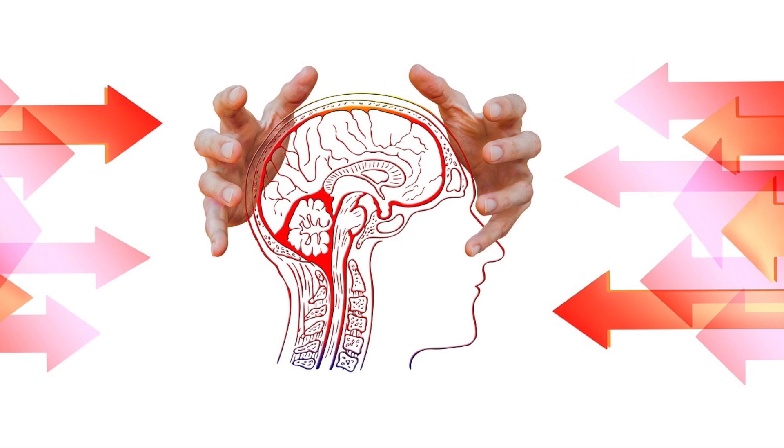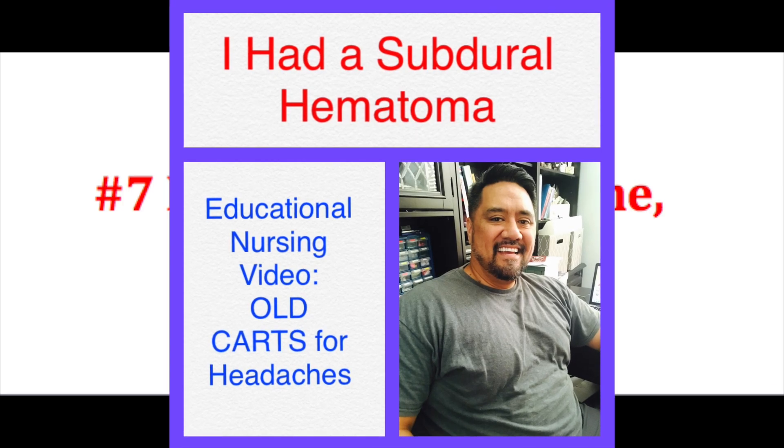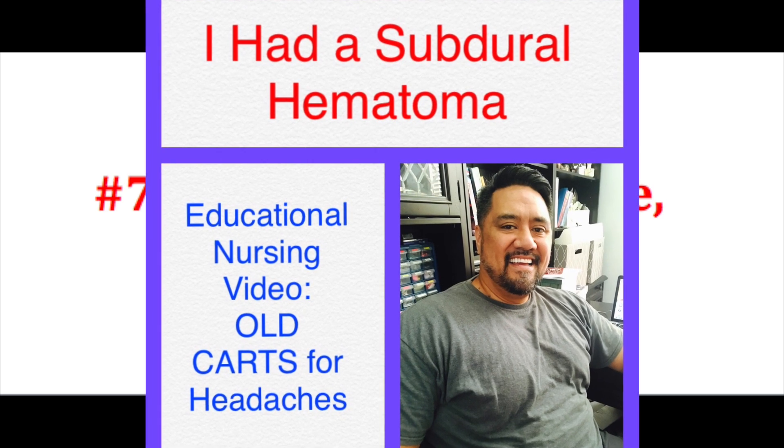The final red flag is a headache that is getting worse and is intractable — it's not going away no matter what you do. My husband actually ended up having a subdural hematoma, and his headache was getting worse with nothing making it better — he tells his story in another video on our channel. Definitely, if there is a headache that is not going away, I encourage these individuals to be seen as soon as possible, get imaging or whatever needs to be done. If it's that severe, going to the emergency room is something to consider. This is not medical advice, but this is something that needs to be checked out promptly.